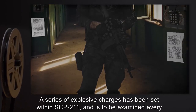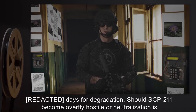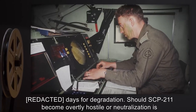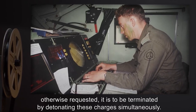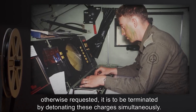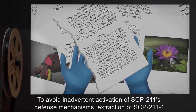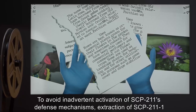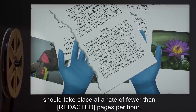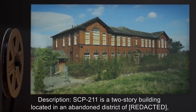A series of explosive charges has been set within SCP-211 and is to be examined regularly for degradation. Should SCP-211 become overtly hostile or neutralization is otherwise requested, it is to be terminated by detonating these charges simultaneously to avoid inadvertent activation of SCP-211's defense mechanisms. Extraction of SCP-211-1 should take place at a rate of fewer than a set number of pages per hour.